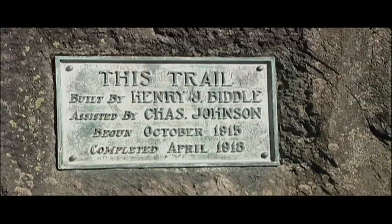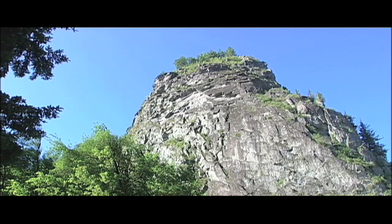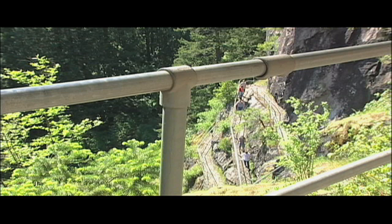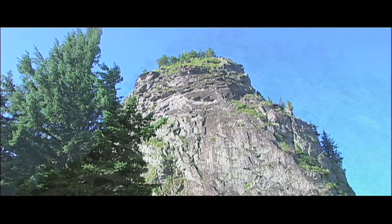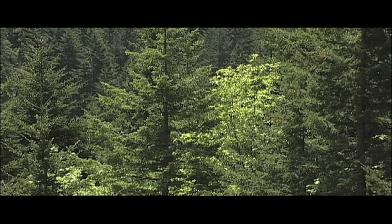At the turn of the century, Henry Biddle purchased the land that is now the rock and around the rock. His sole purpose for purchasing that land was to build a trail to the top — it was a goal of his. He thought it would be an engineering wonder to get to the top, and he did it. He started in 1915 and it took him three years to build the trail. When he was done, his heirs, in 1935, sold the land to the state to make it into a state park.